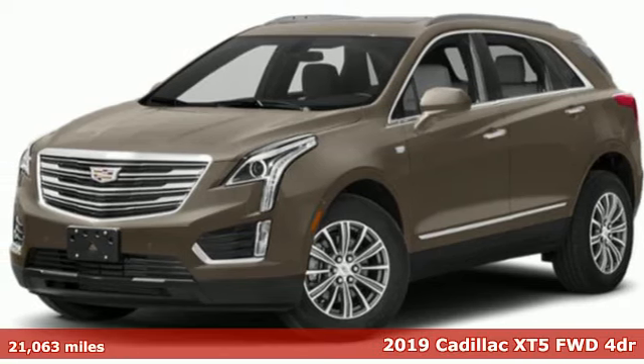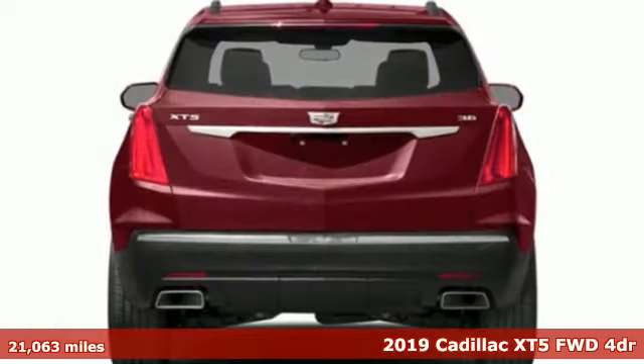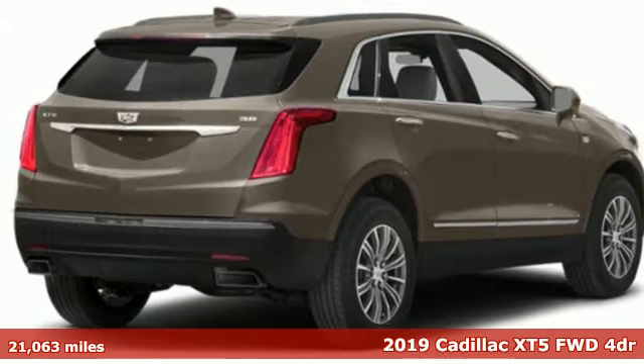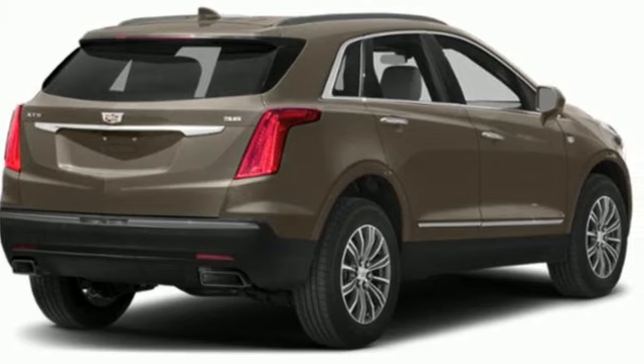It's a 2019 Cadillac XT5. Smart and intuitive, driving this XT5 will feel like second nature. A great vehicle is comprised of great features like these.